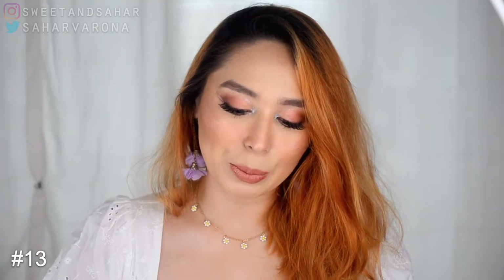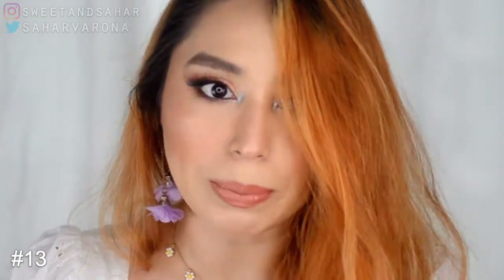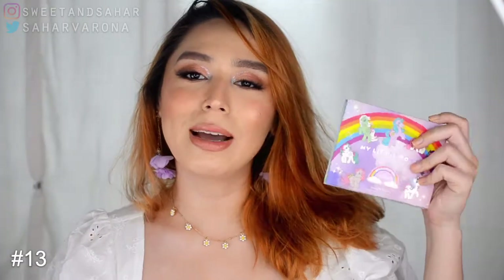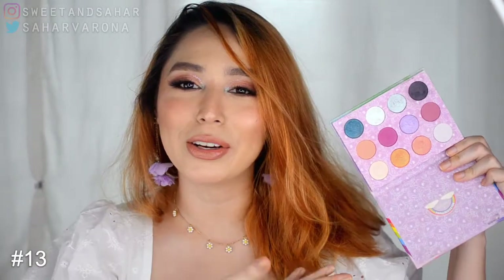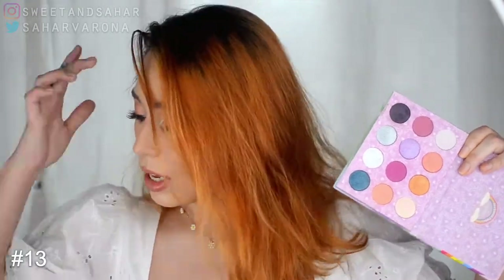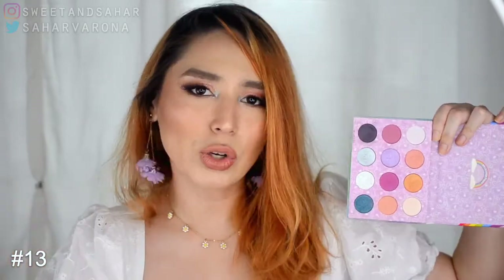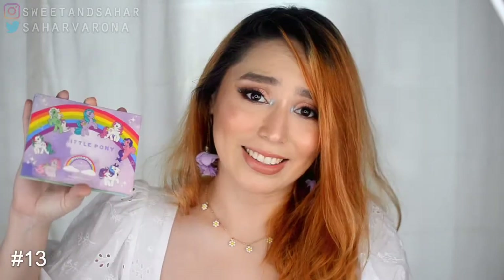Something that might come as a surprise is the My Little Pony Colourpop palette. I almost dropped it — please don't break! This might seem really weird because it's a very different kind of palette, but I have used this a lot. It has shades that are so different from my other collections. I really enjoy it — it's unique and I like it.